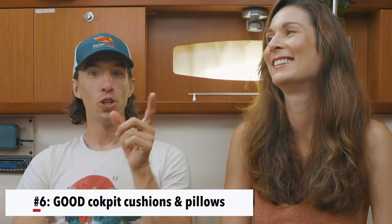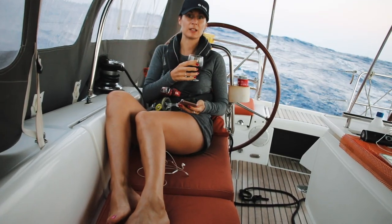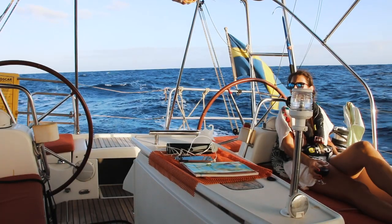Number 6. This one is a little bit ridiculous, but trust me after seven days of sitting in the cockpit it is not anymore: good cushions for the cockpit. Good is underlined in big letters. Crossing the Atlantic, especially when you do it short-handed, is a lot of time spent in the cockpit sitting or laying around in all different kinds of positions. If you don't have a comfortable position to sit in it gets really old and sometimes painful.